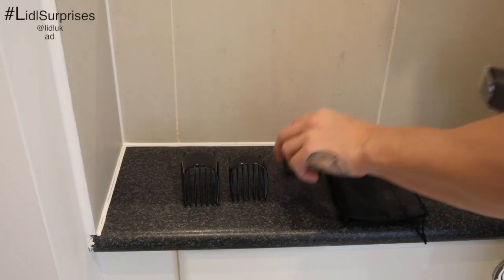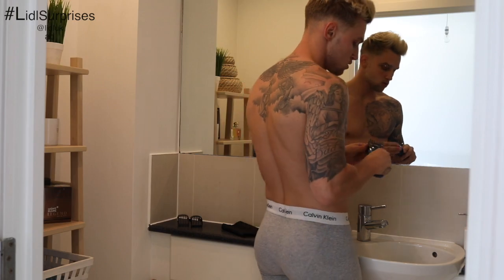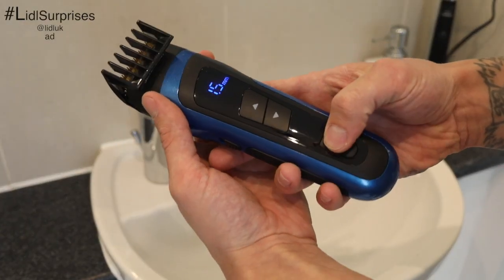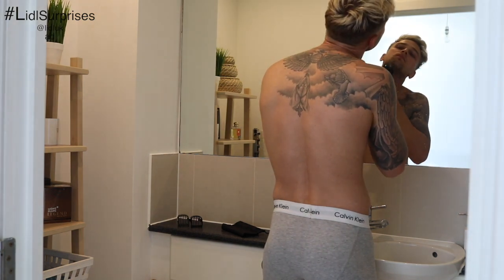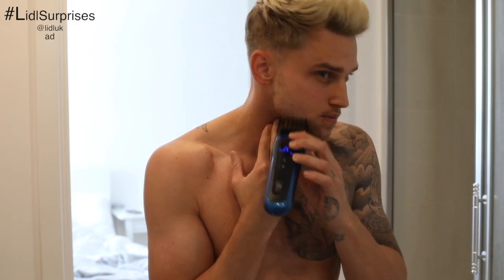My first step is to make sure my beard is fully trimmed and looking its best. I've recently been using Lidl's personal care Silver Crest beard trimmer. You can pick one of these up from your nearest Lidl stores for just £22.99. They are available in stores from the 10th of May, and do be quick because trust me, they sell out fast.